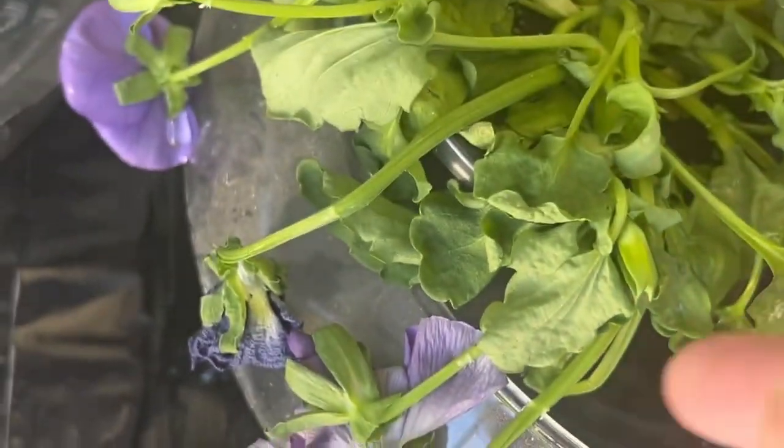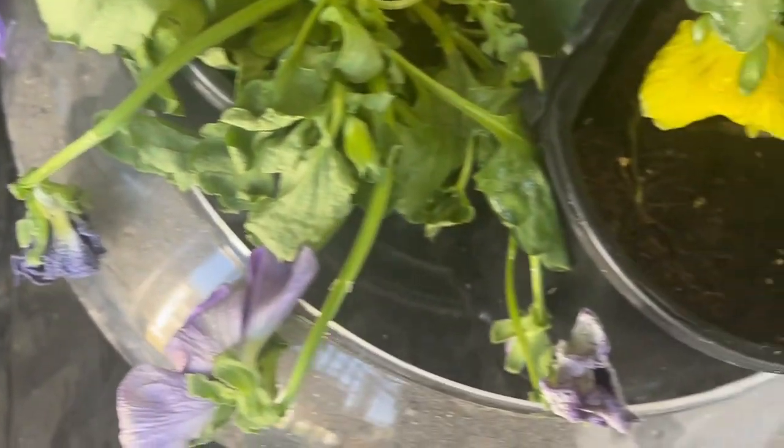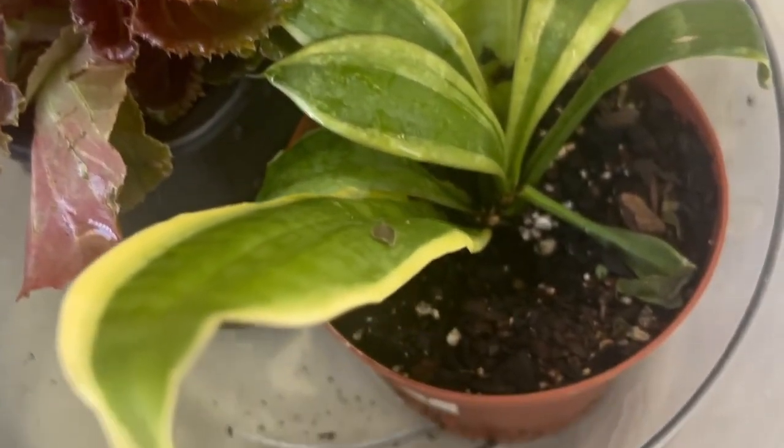I'm giving these a bath, letting them soak. Hopefully this little guy will come back to life. I know it needs dirt, but I'm not sure what to do about these. I'm giving these a little bath because they were pretty light on the soil, so I'll just let them sit in here for a little bit.